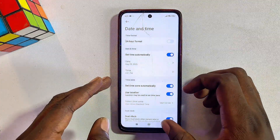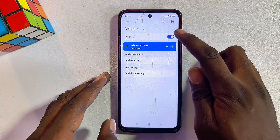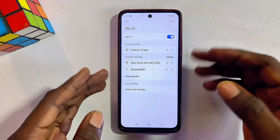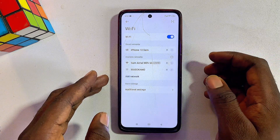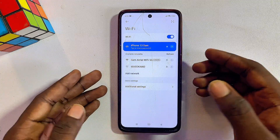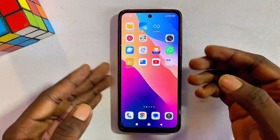Once done, go back to your Wi-Fi settings, scroll down, and long press on your Wi-Fi to open it. Turn off your Wi-Fi and then turn it back on. Now connect to your router or Wi-Fi — after reconnecting, you should be able to access the internet on your phone without any issue.